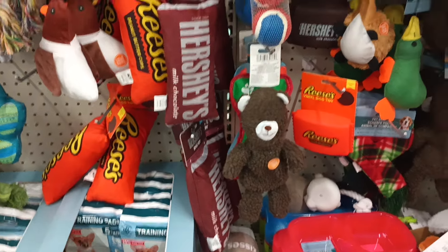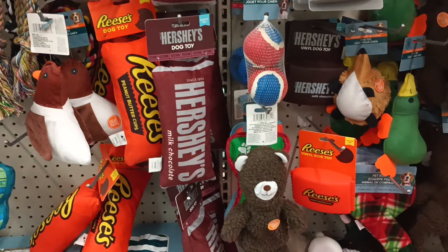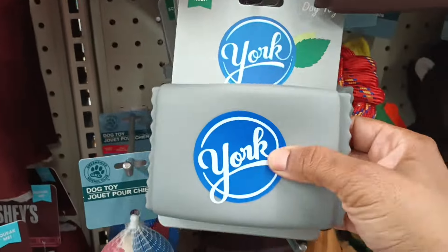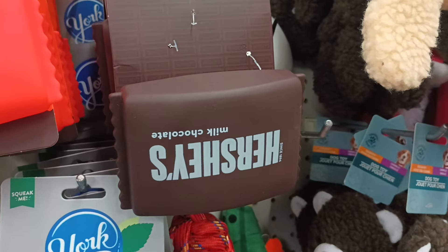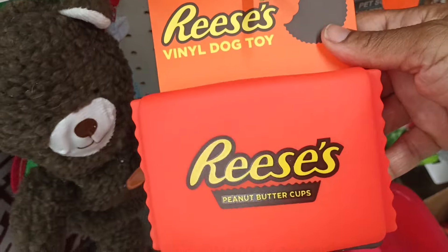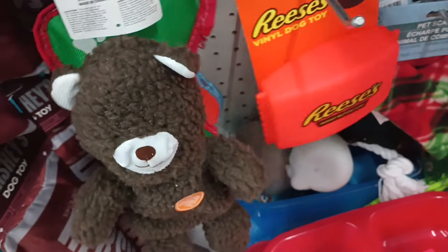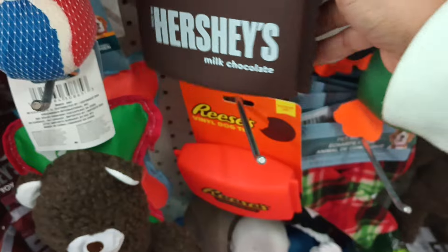Every time I see these name-brand toys for the doggies I just get excited. The Reese's and the Hershey's — we even have a squeaky toy! I absolutely love these. I wonder if anybody actually bought them for their fur baby and they play with it. Let me know in the comments — would you get this for your fur baby?